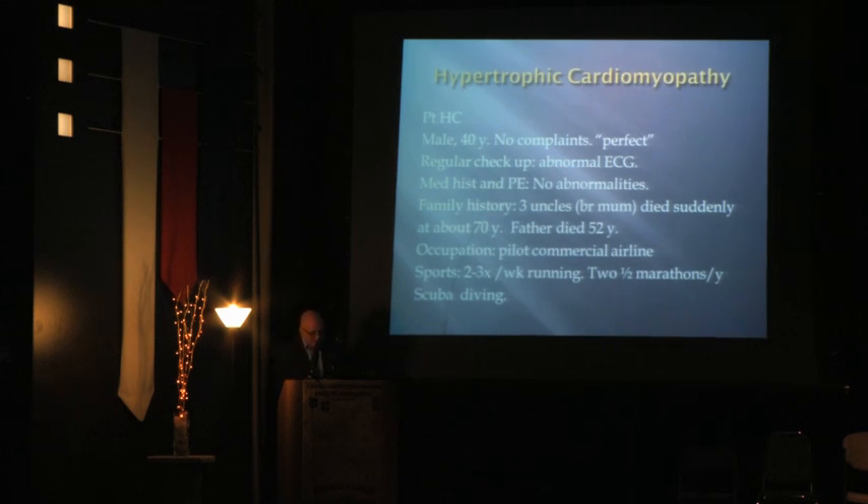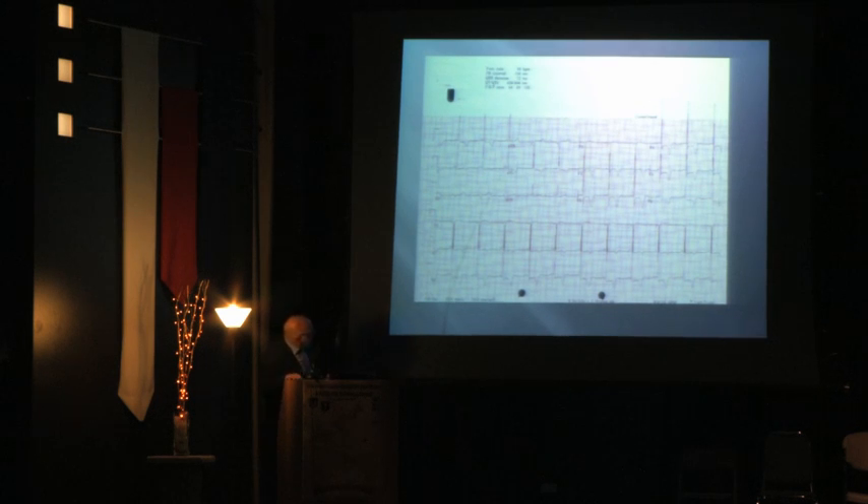Looking at his EKG across leads I, II, III, AVR, AVL, AVF, and V1 through V6: first, it is a sinus rhythm; second, there are huge QRS complexes; third, there are negative T-waves in lead I, AVL, and V2 through V6. Sometimes you can doubt whether an EKG is slightly abnormal, but I can assure you this one is very abnormal.